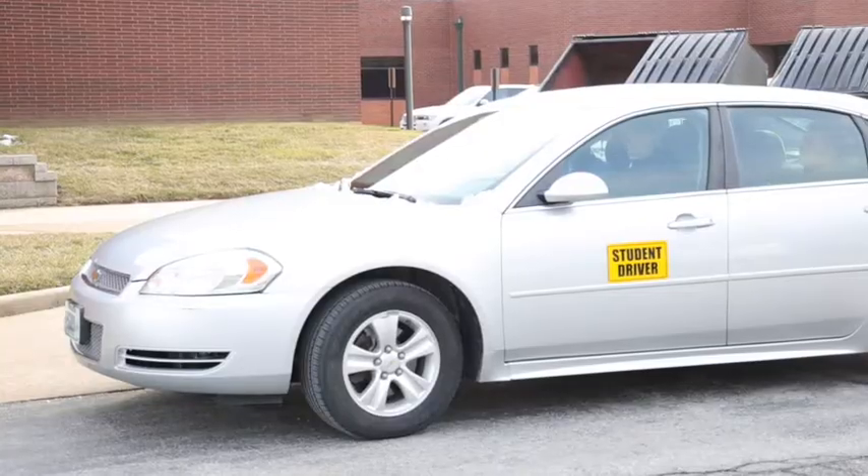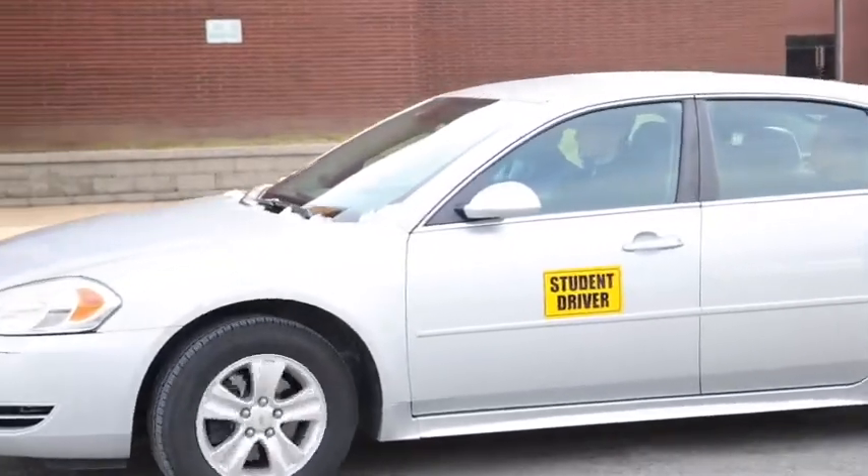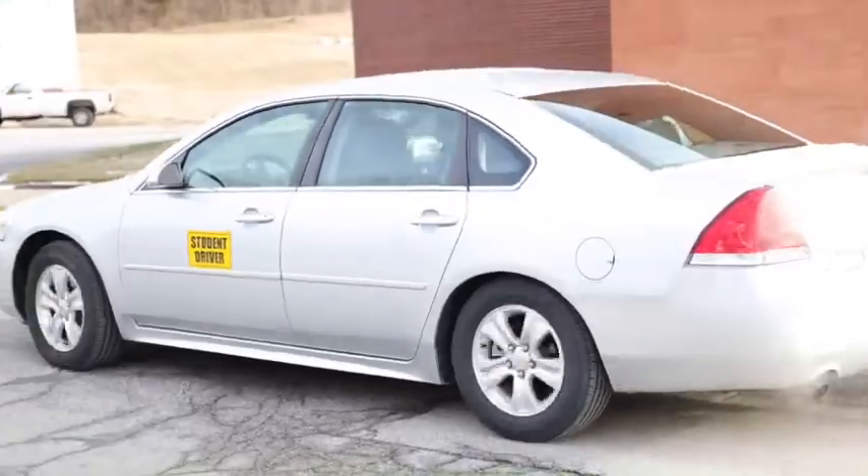It gives us actual tips that can help us stay safe and be cautious on the road, and it gives us insight on stuff that can actually happen on the road. It really helps a lot, so we're lucky to have them here.